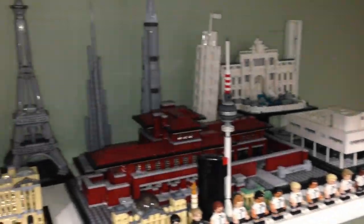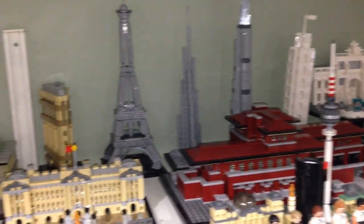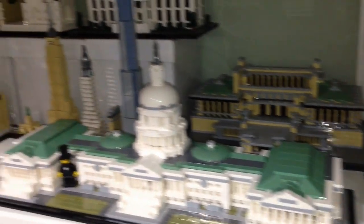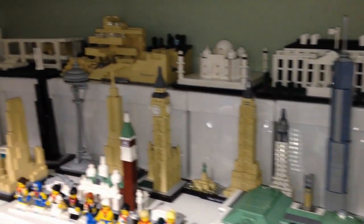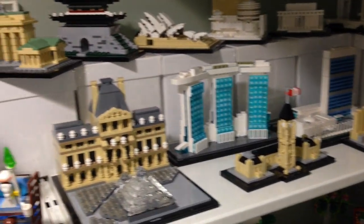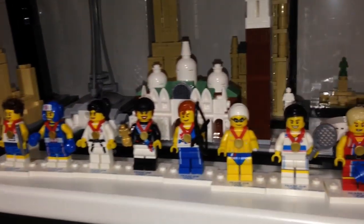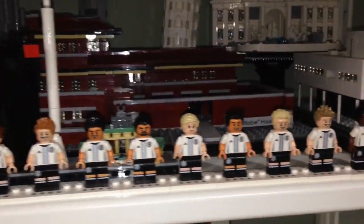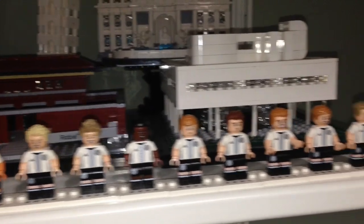Here are my LEGO Architecture sets — all the different sets I've collected throughout the years, so it's pretty big. Still waiting for the new ones to come out; I hear there's new Skylines. Down here we have the Great Britain collectible minifigures from the Olympics, and over here we have the German football team.